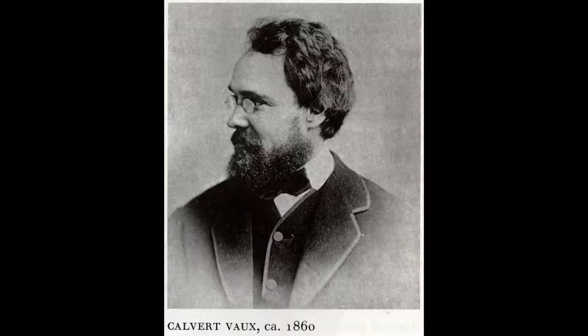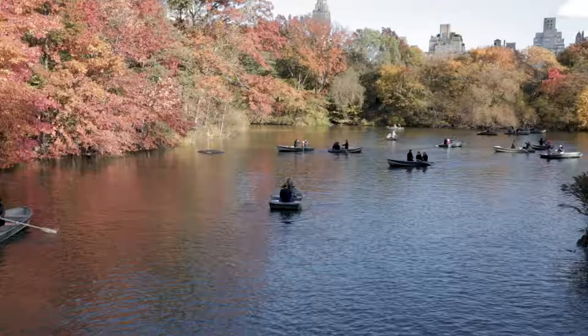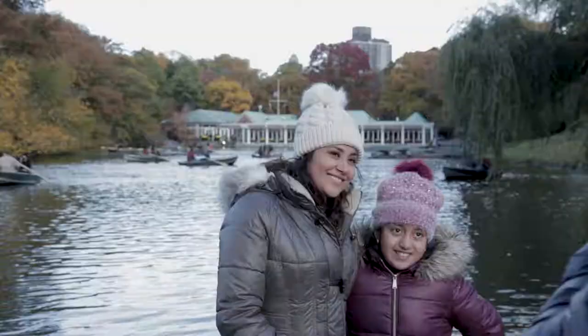The initial design work for the fountain took place during the year 1858. It was Vox's idea that the whole space, including its central fountain, would be about love.